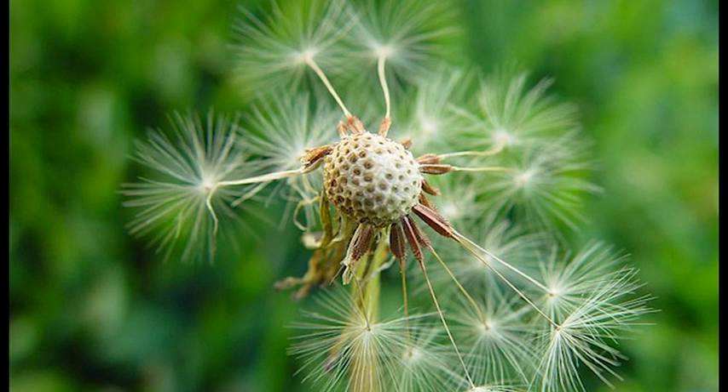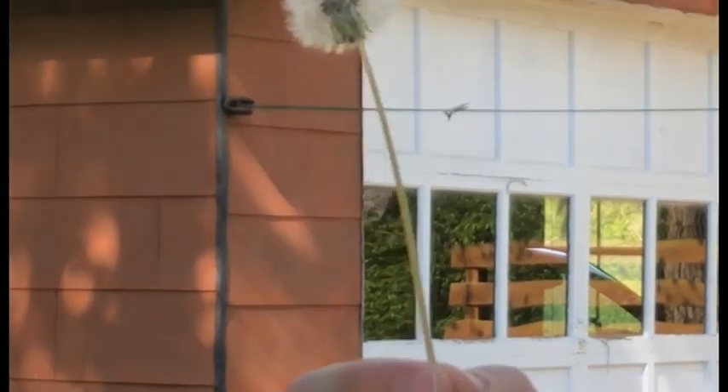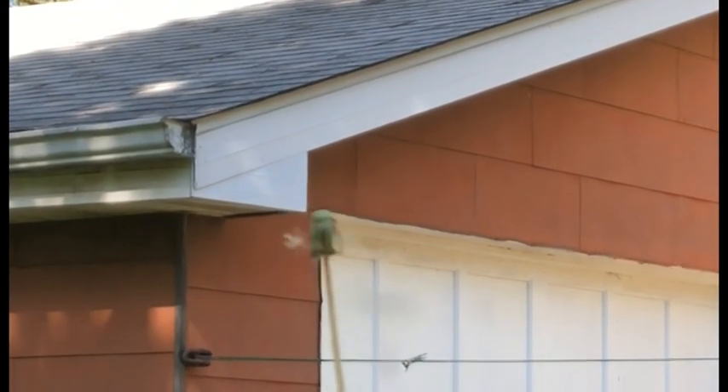When I look at the seed it kind of resembles a parachute — that top fluffy part makes me think of the fabric of the parachute, and then the round part makes me think of a person holding on to the parachute. So if you look at it that way, how do you think it could move? Oh well, they must disperse by wind. Exactly! I wonder what other seeds are dispersed by the wind.